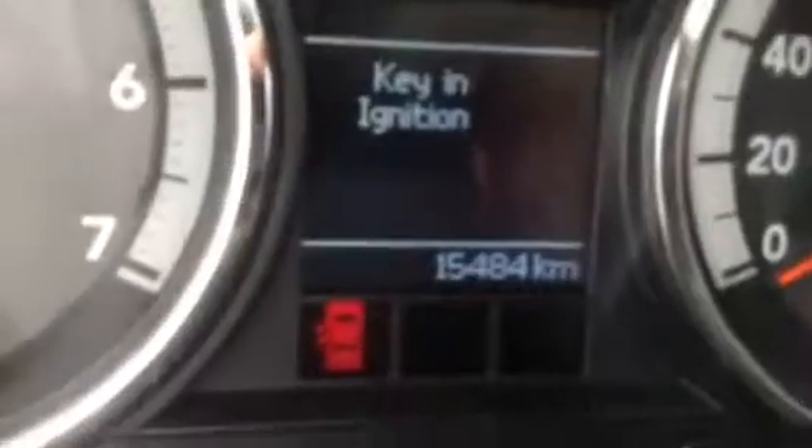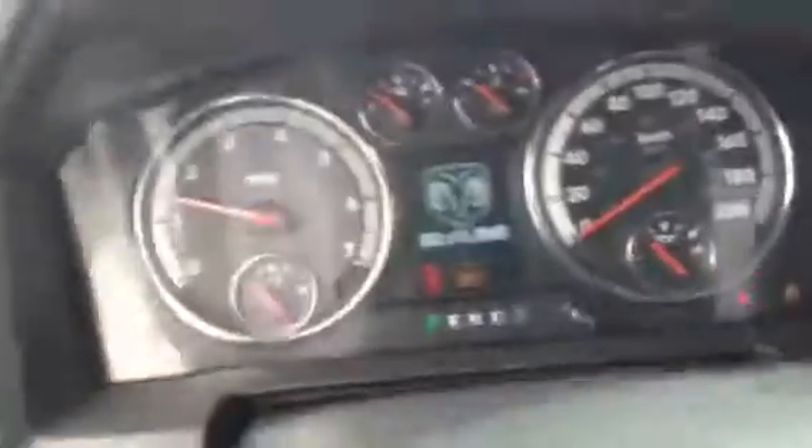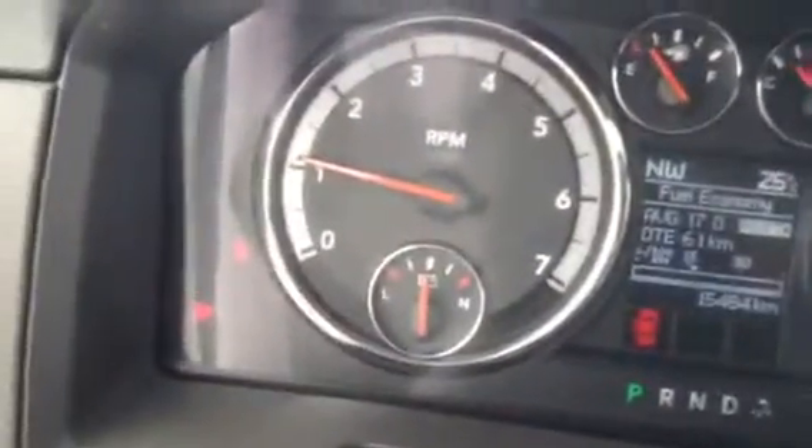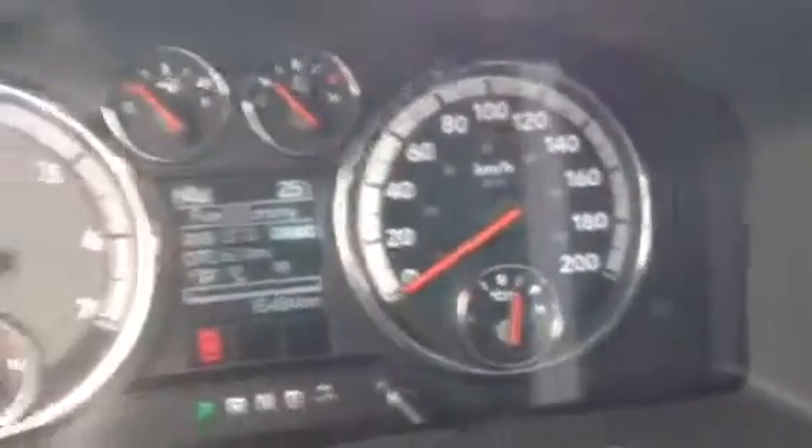As you can see there's only 15,000 kilometers on this vehicle. No lights on the dash — very clean.